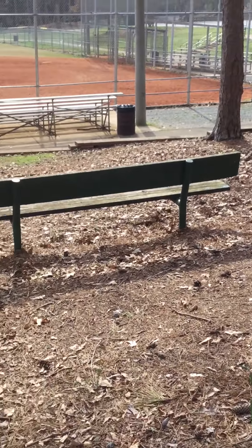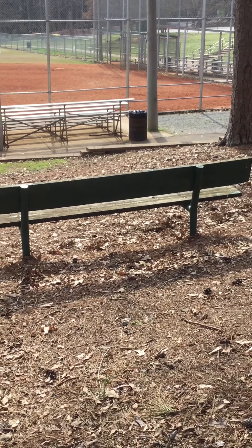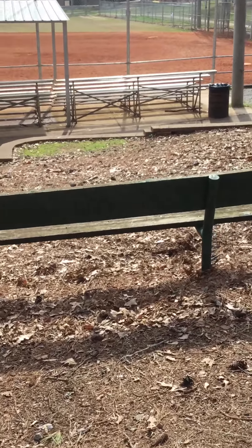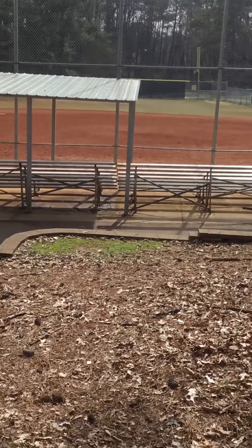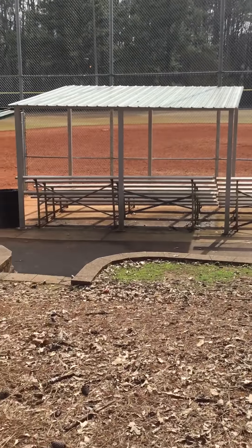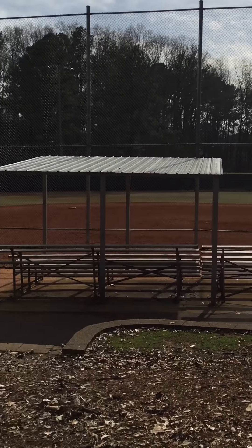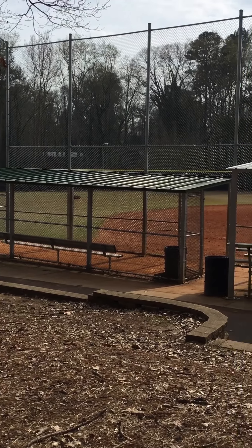Look what I see — a nice bench. Should we go take a seat? Let's do it. We look in front of us and we see a baseball field. Have you ever been to a baseball field with your family?